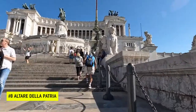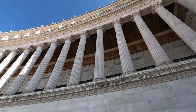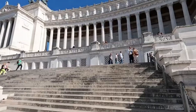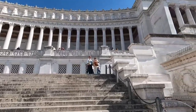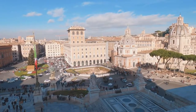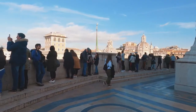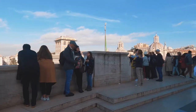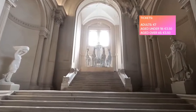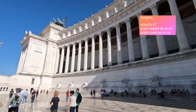Number 8 is the Altare della Patria, inaugurated in 1911 in tribute to Victor Emmanuel II. It is an imposing monument located in Piazza Venezia, measuring 135 metres wide and 70 metres high, with a white marble exterior that makes it hard to miss and the subject of thousands of tourist photos every day. One of its biggest attractions is a panoramic terrace providing stunning views of Rome. Tickets for the panoramic lifts cost €7 for adults and €3.50 for youths under 18 and seniors over 65.